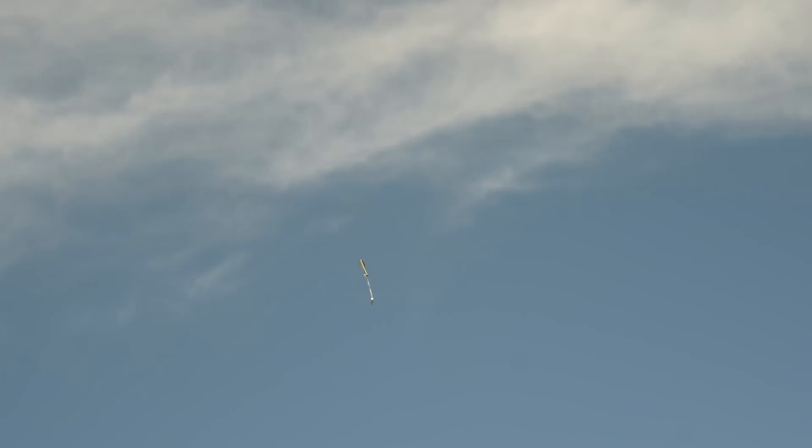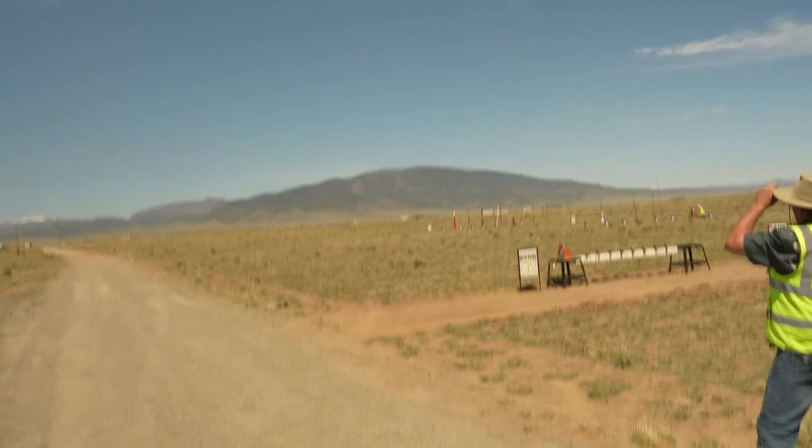Heads up. We're going into the ground. You shooting this?